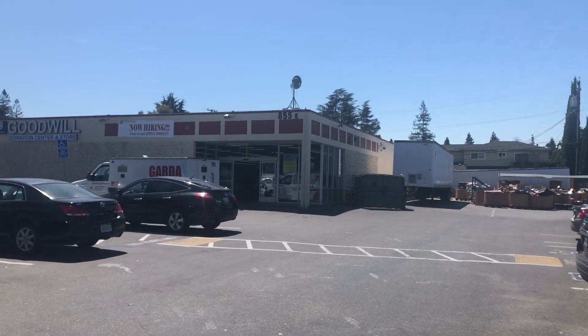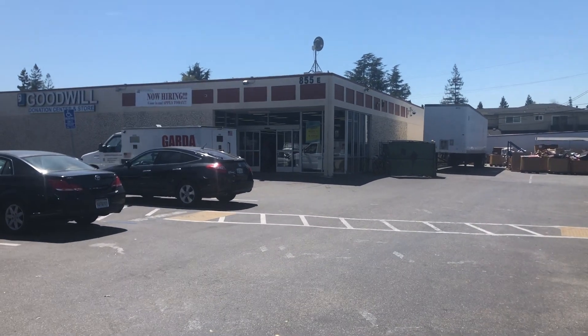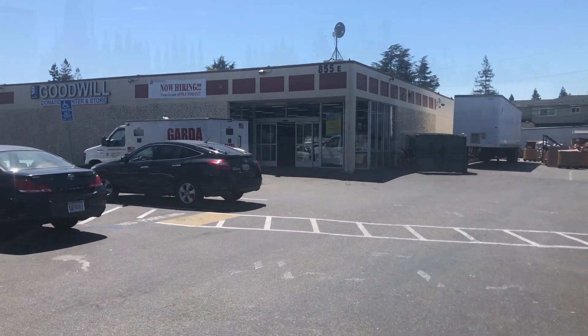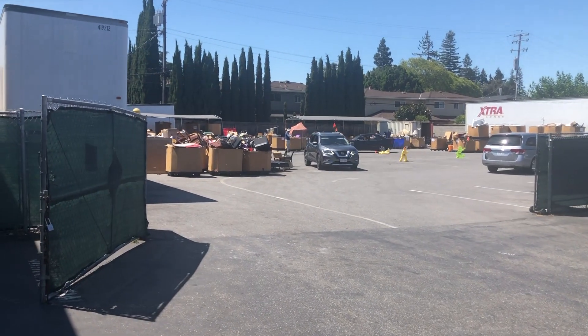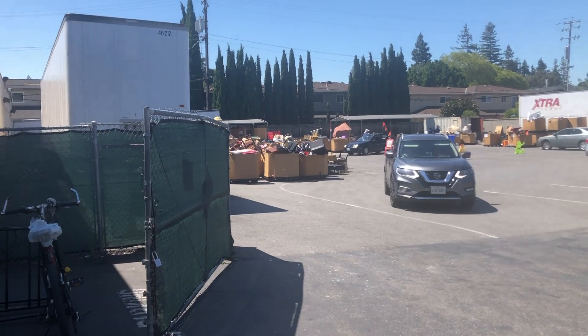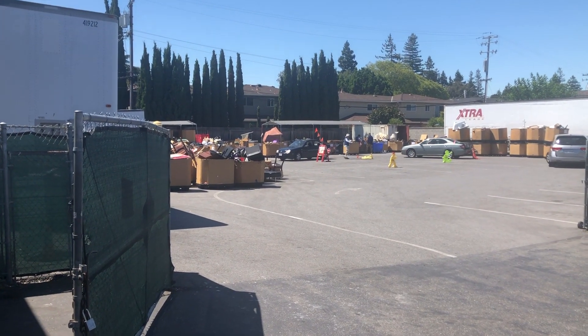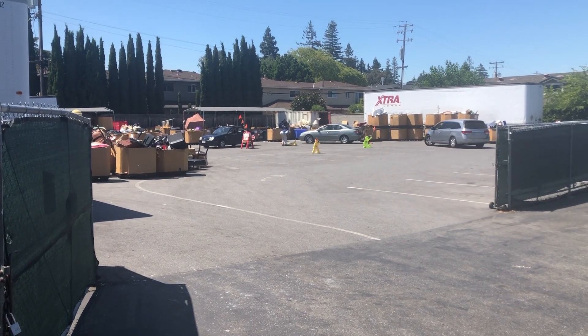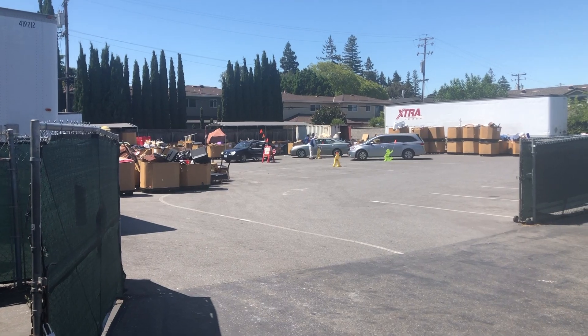Alright guys, this Goodwill is usually pretty good, so let's go in and see what we can find — maybe nothing, but we'll have to take a look. This is their back area where everything comes through. This is one that does their own stuff and ships some stuff back, but most of the stuff here they do themselves — very efficient. They have a line that comes around and drops off, so probably one of the more efficient Goodwills out there.